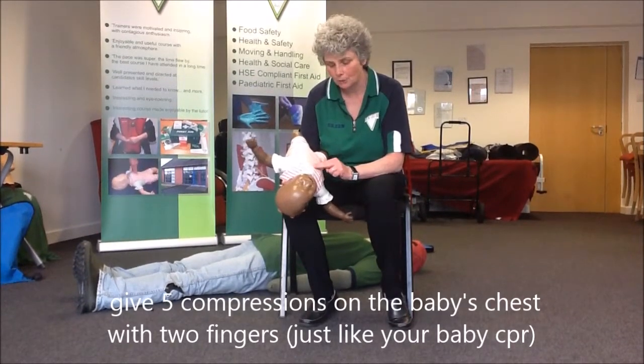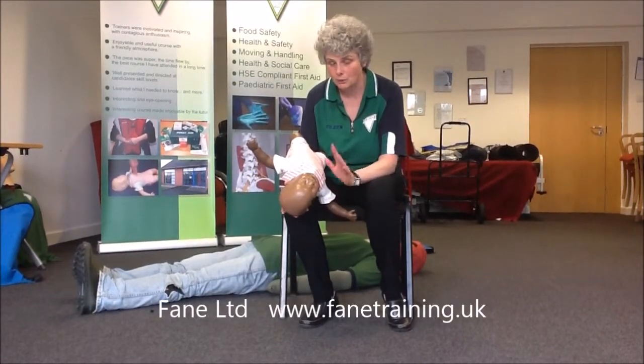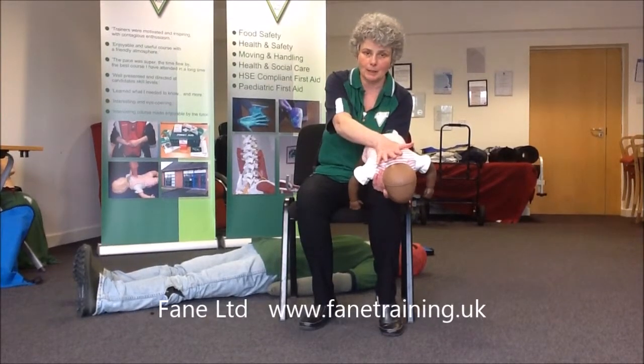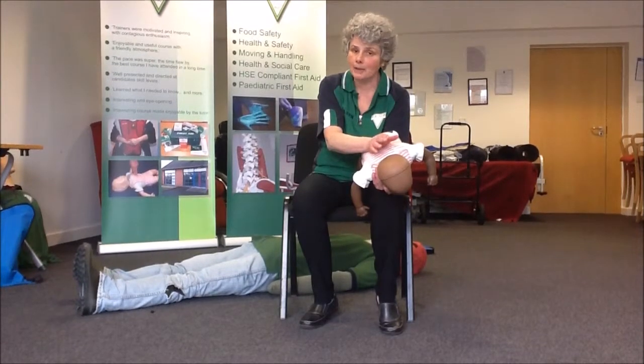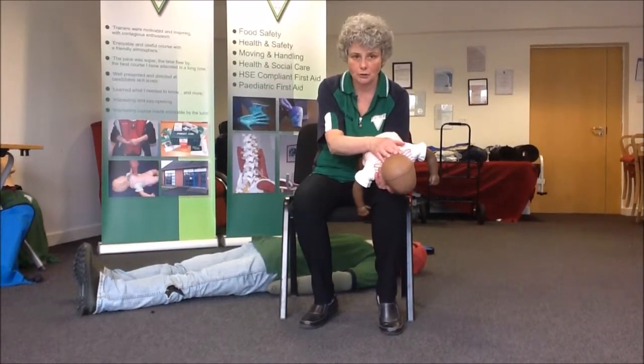So it'll be one, two, three, four, five — either until the obstruction is removed. If it doesn't clear, she's back over and we're back to her back slap. Send somebody to call for an ambulance and be prepared if the baby becomes unconscious and she's not breathing to start resuscitation.